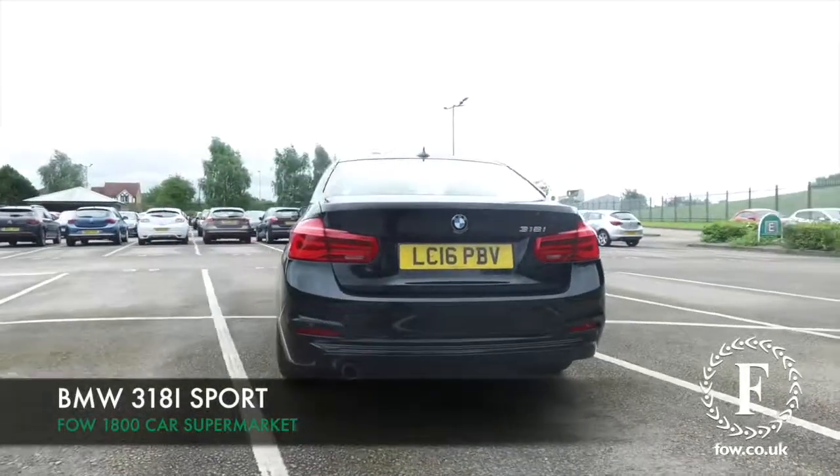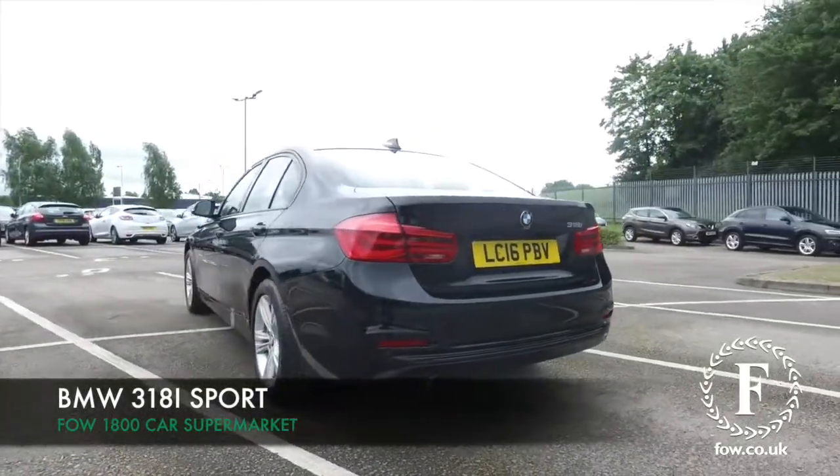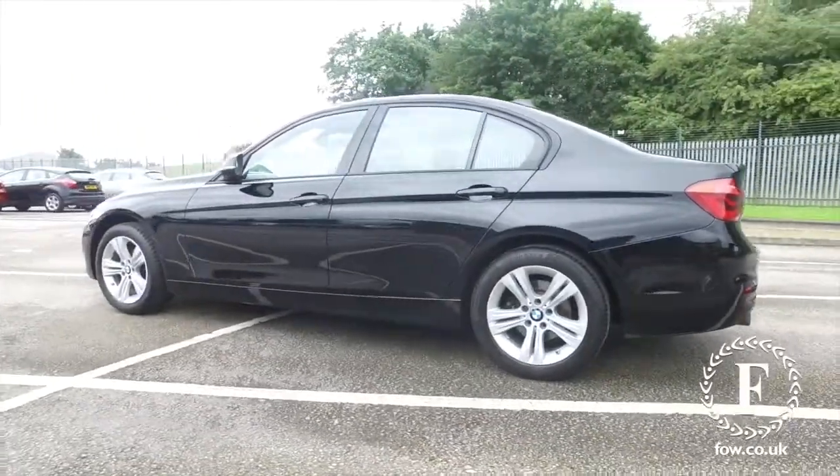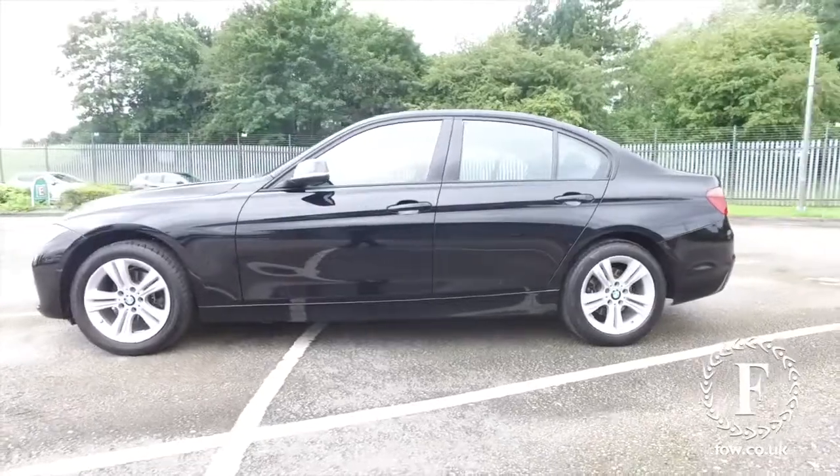Here we have one of our most popular executive motors, a BMW 3 Series, looking great here from every angle, with nice alloys as well.